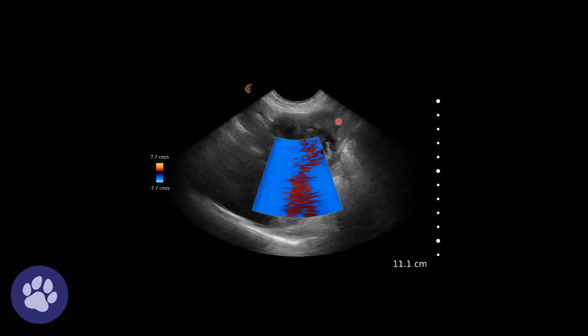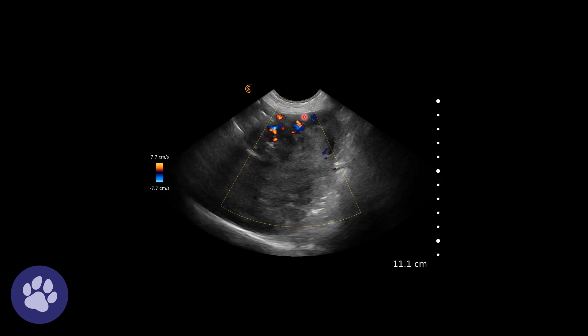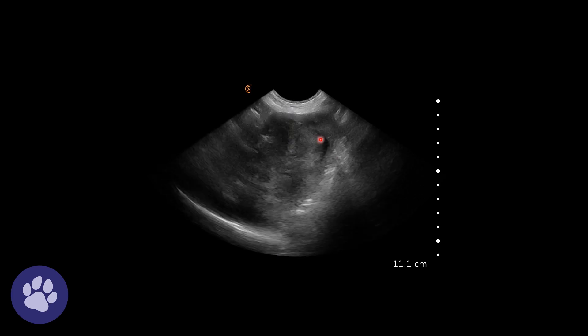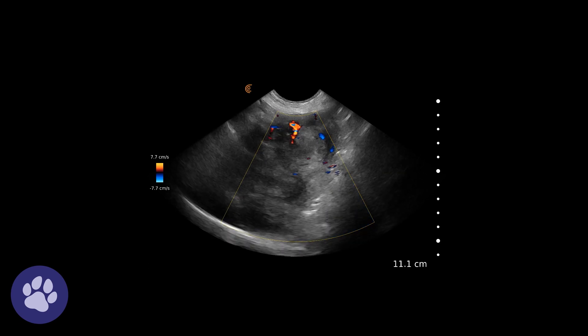Again, more or less normal cortex visible. It was difficult to get a good reading on Doppler because she was panting, and the owners refused sedation. However, we could see there was some vascularity to this mass — some vessels coming in at the top.